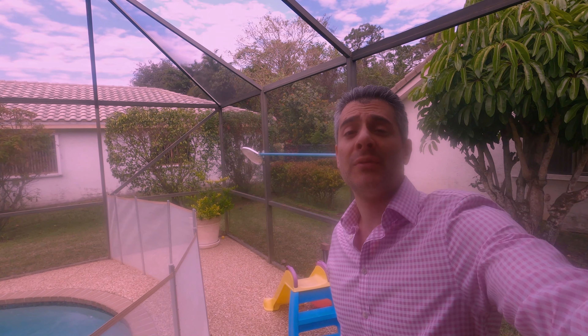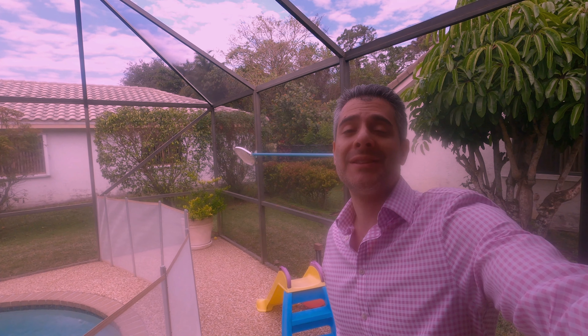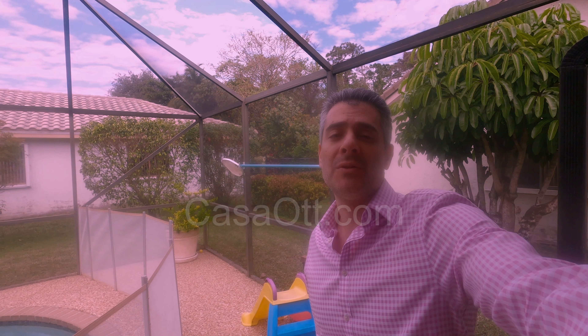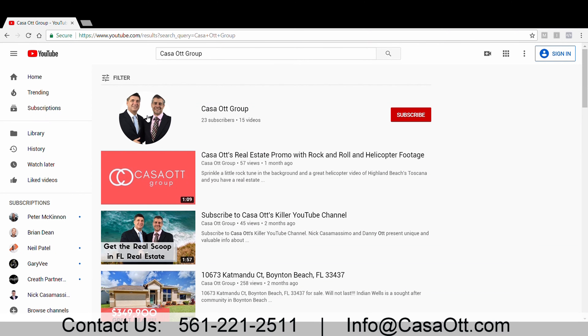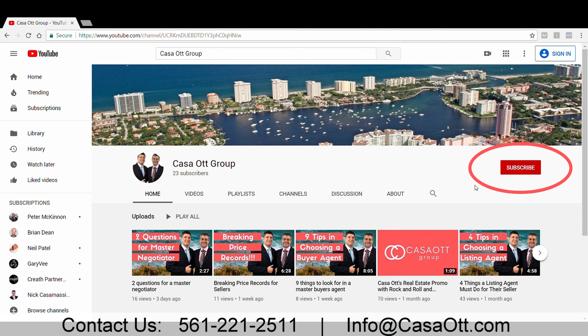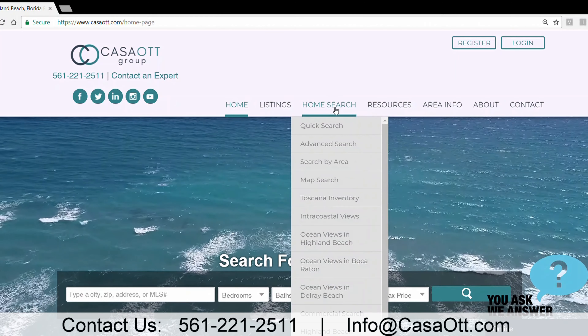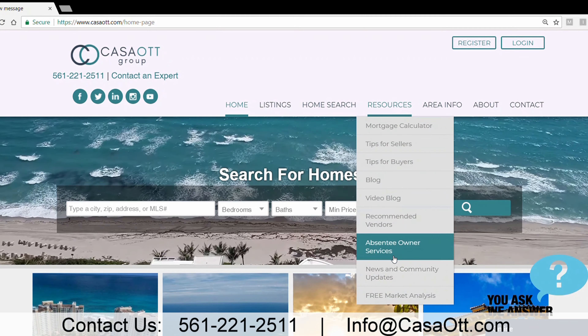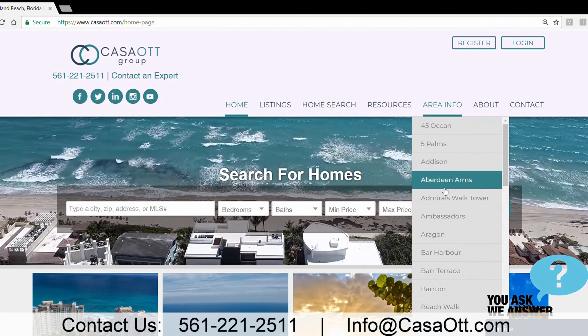And there you have it — three really cool buyer tips and you didn't even have to go inside the house. If you have other tips you'd like me to cover, comment below. If you're in the market to buy or sell, give me a call — no obligations. I wish you all good health and a happy home. Subscribe to our channel, hit that bell, and visit casaot.com where you'll get original content and tips many agents don't want you to know. Thanks and take care!